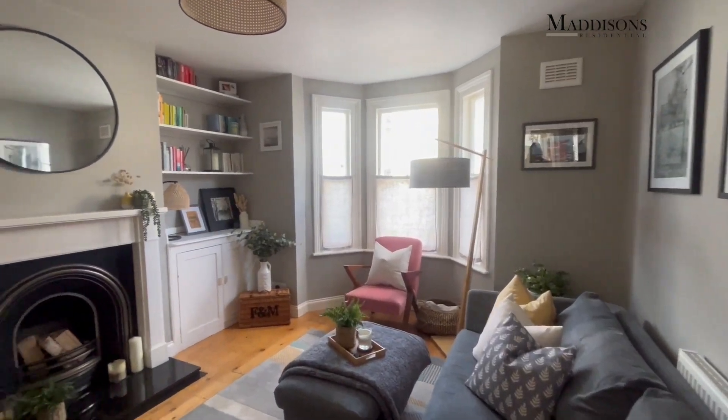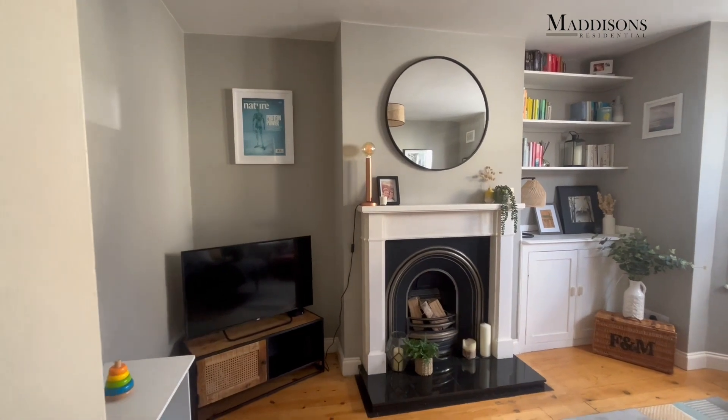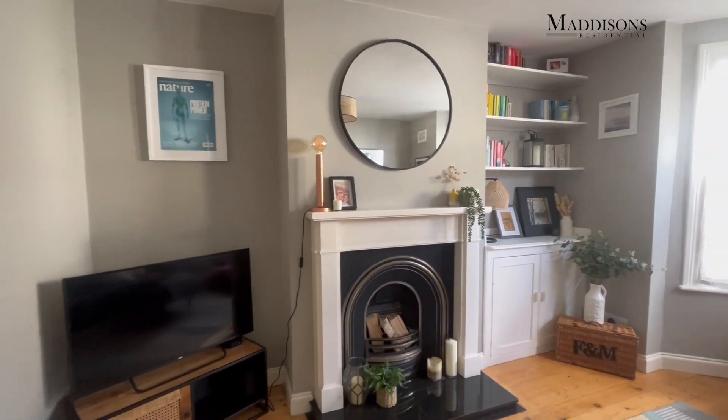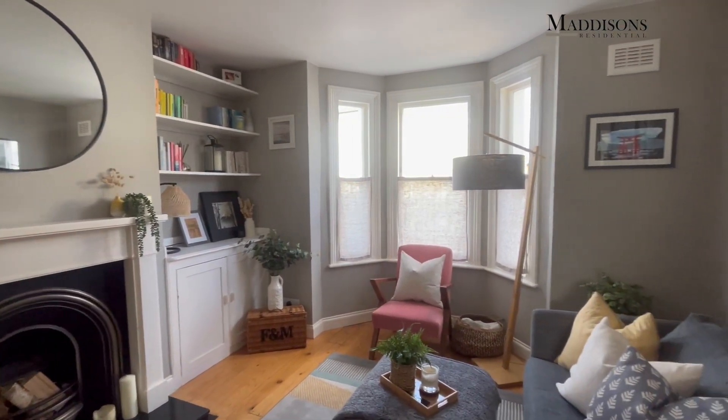As you'll see as we came in, we've got a really handy porch on the side of the house here, which gives us a bit of extra space - somewhere to hang up our coats as we come in, kick off our shoes - and then we come through into this lovely sitting room.